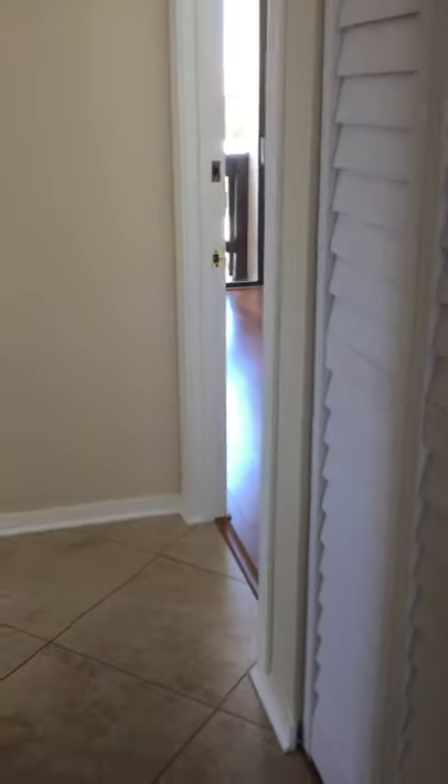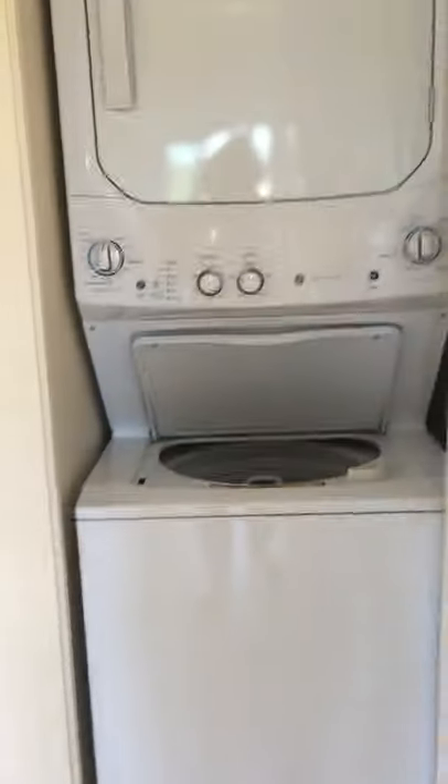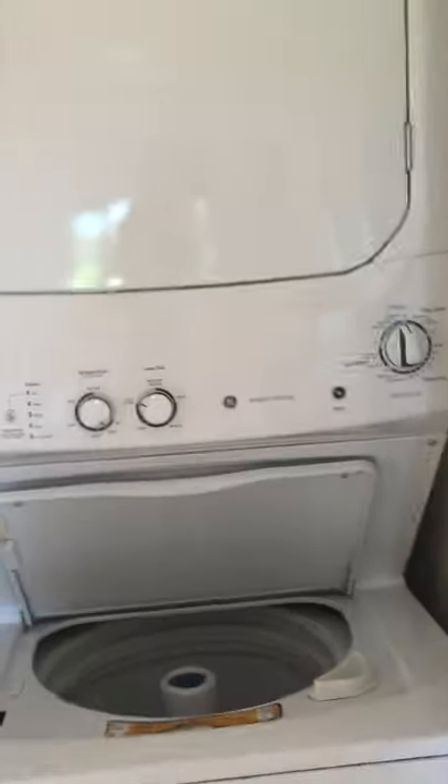Going back out of the kitchen into the hallway — these are new louvered doors. That's the furnace. And this is a stacked washer and dryer, very handy right here in the kitchen area.